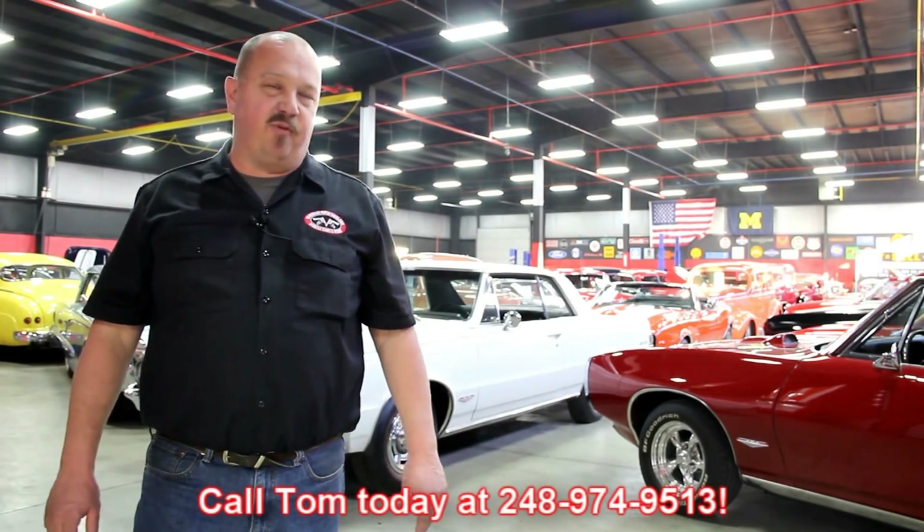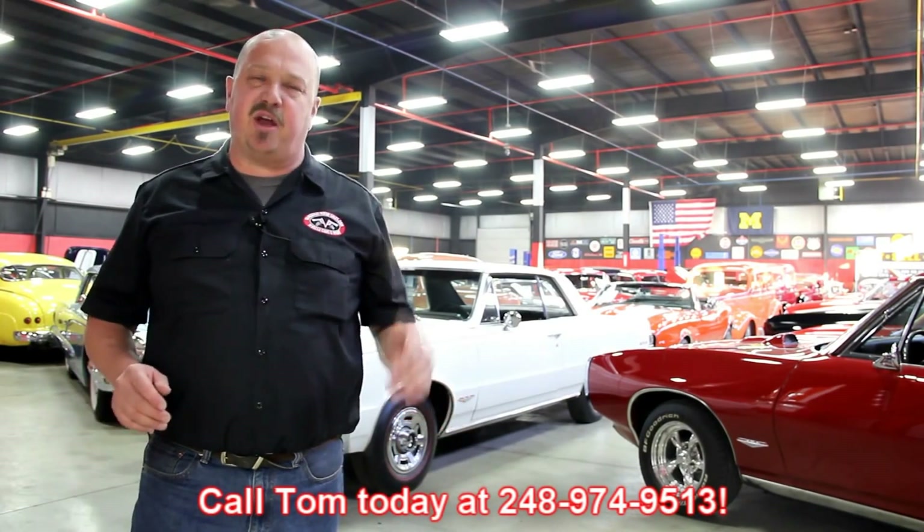We encourage you to come visit us here at Vanguard. If you're from out of town flying to Detroit Metro Airport, call Tom at 248-974-9513. We can send somebody down to the airport to pick you up. It's only about a 20-minute ride. We're right here in Plymouth, Michigan, and you can come out and check out all these cars.